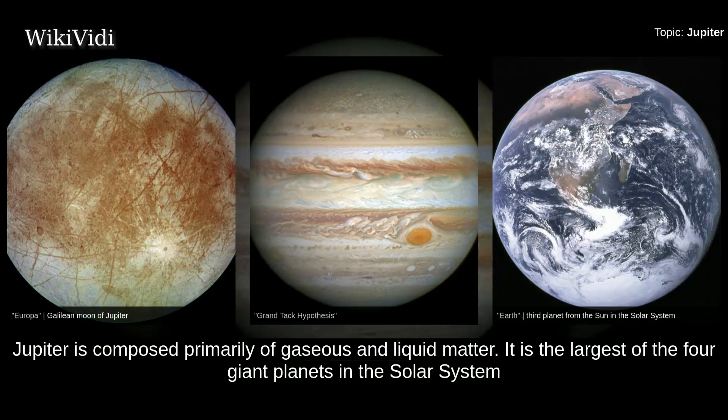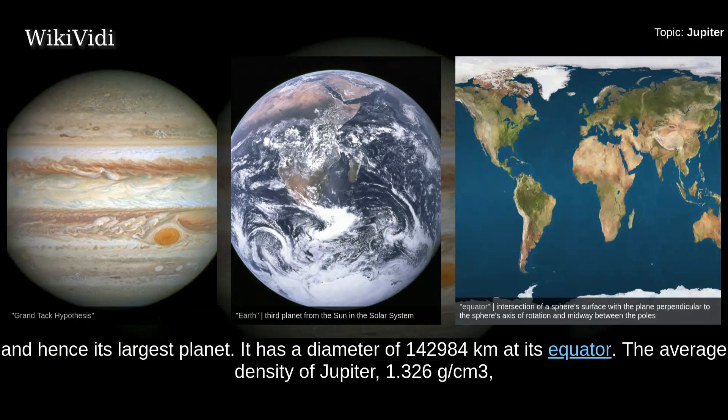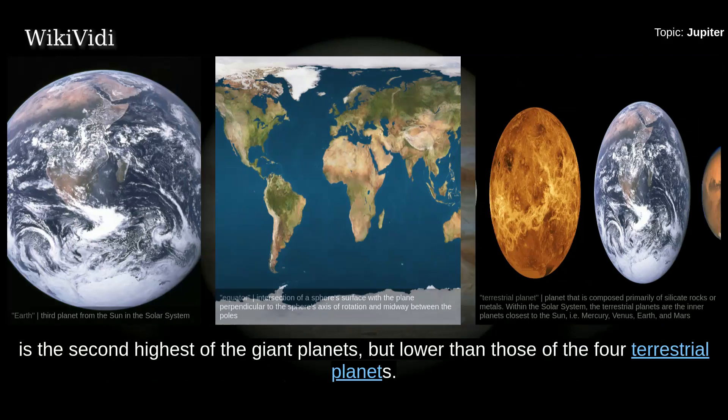Jupiter is composed primarily of gaseous and liquid matter. It is the largest of the four giant planets in the solar system, with a diameter of 142,984 kilometers at its equator. The average density of Jupiter, 1.326 grams per cubic centimeter, is the second highest of the giant planets, but lower than those of the four terrestrial planets.